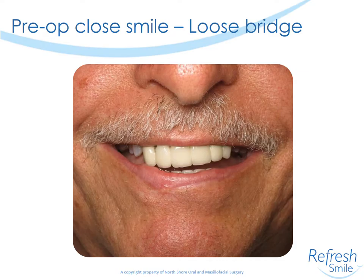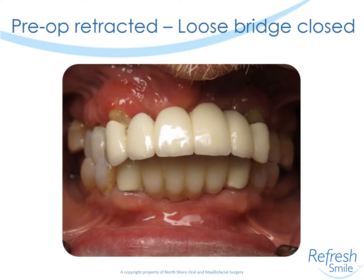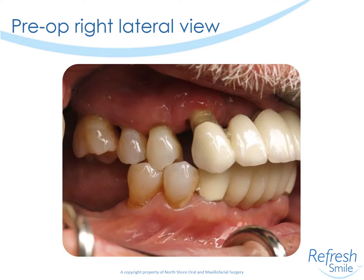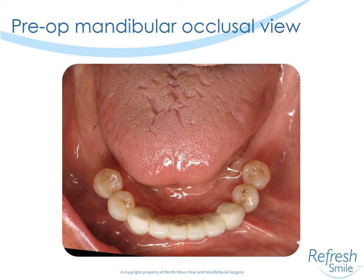When he smiles, the mobile bridge is immediately evident. It's especially notable when you retract the tissues — you can see the extrusion of the anterior bridge and the occlusion is displaced anteriorly. You can see this both on the right and left buccal views. On the occlusal view and the lower views, you can get a better idea of the arch form.